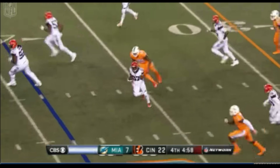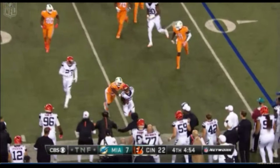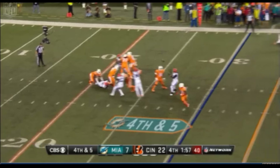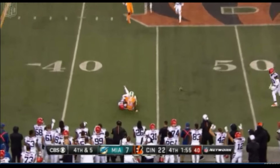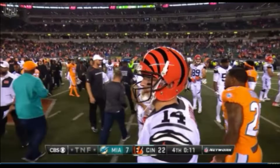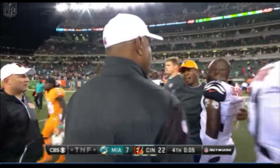Tannehill intercepted — that's Chris Lewis-Harris. Here's Tannehill with pressure from behind, and he is unable to deliver. It wasn't a sharp performance by the Bengals, but it's evident when you watch them that they're a good football team.